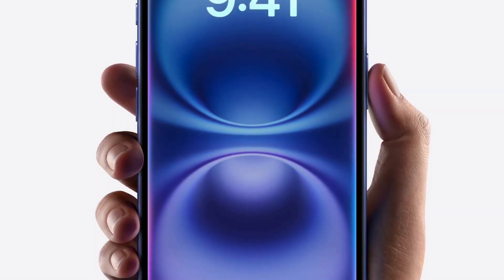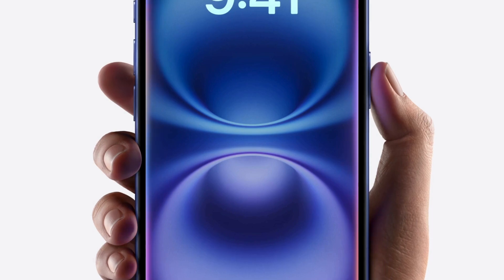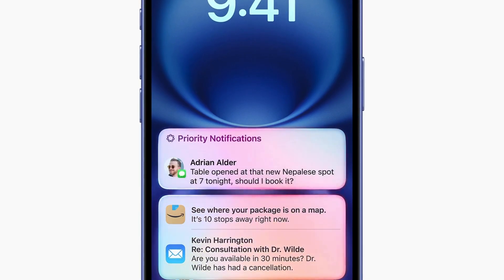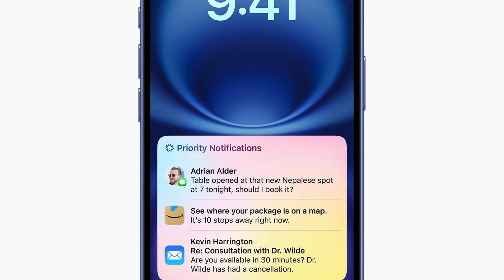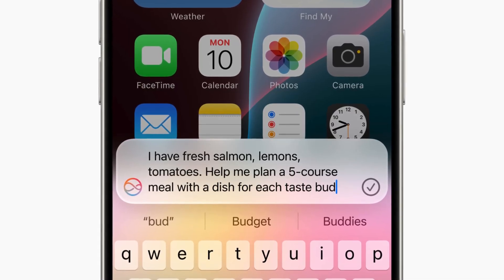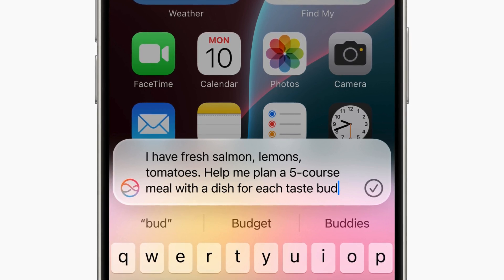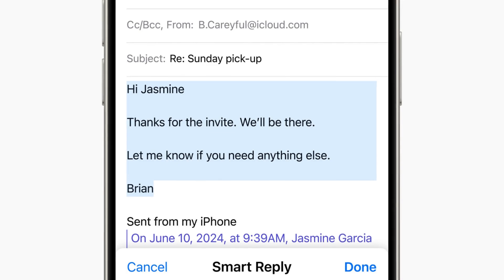Siri is getting a makeover with a new interface and enhanced capabilities. Now users can type their requests, and the digital assistant is better at understanding natural language. Siri can handle more complex tasks by leveraging cloud processing, all while maintaining user privacy, and it will also be able to offer tech support for Apple devices.